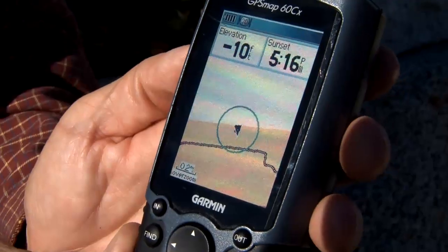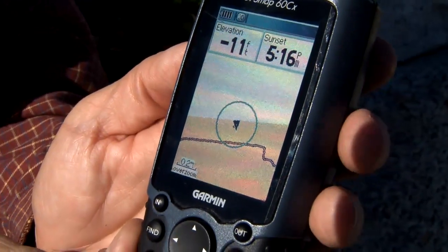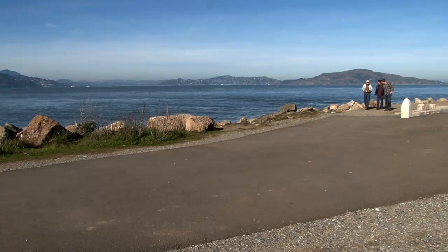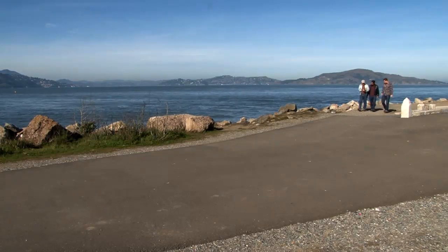Geocaching is basically a game — a hide-and-seek game that is dependent and based upon GPS coordinates. GPS coordinates play a very critical role in finding our way and finding directions. But being human beings as we are, we want to play and do something different with it. And so one of the things we can do differently is place geocaches.